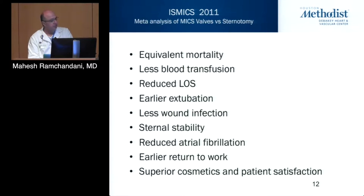A meta-analysis in 2011 done by ISMICS, published in their journal comparing less invasive techniques with sternotomy, concluded that mortality is the same. Overall, you have less blood transfusion, reduced length of stay, earlier extubation, less wound infection, sternal stability, reduced atrial fibrillation, and earlier return to work.